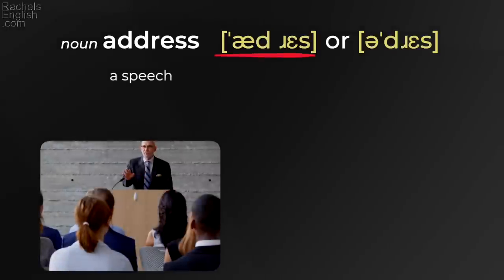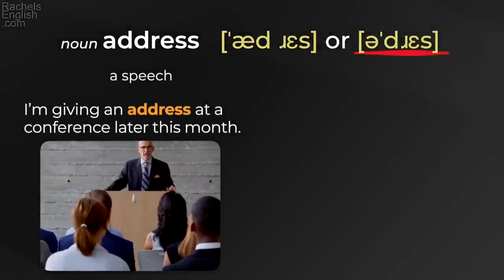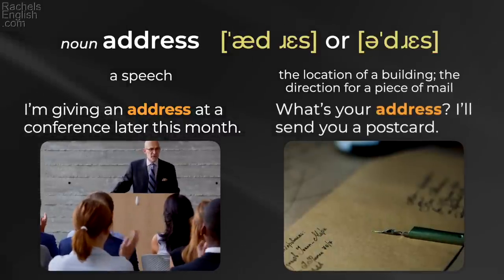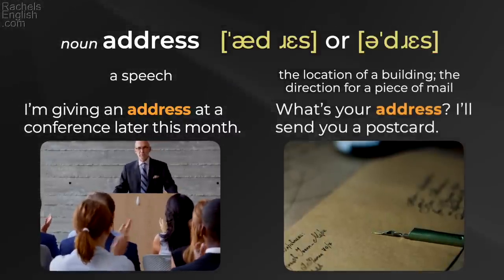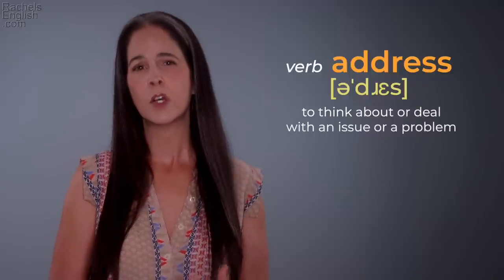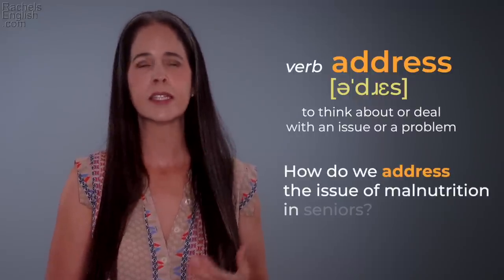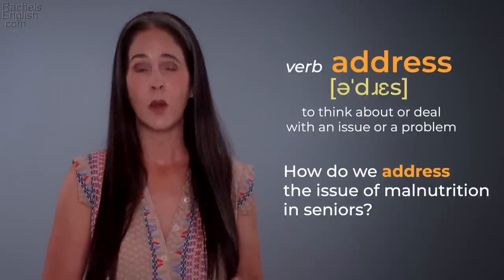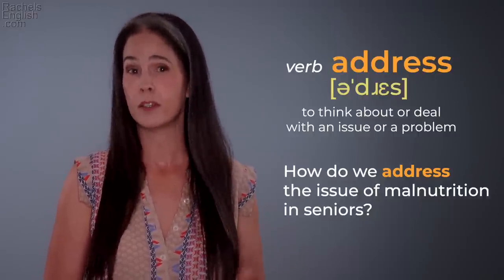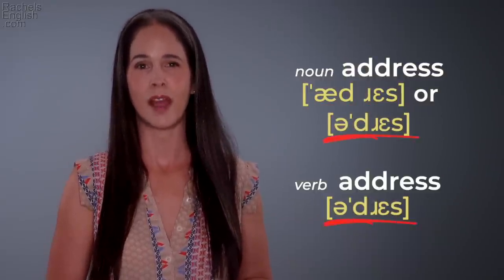'Address' — a speech. 'I'm giving an address at a conference later this month.' 'Address' — the location of a building or the direction for a piece of mail. 'What's your address? I'll send you a postcard.' Here's a higher level vocabulary use: to think about or deal with an issue or a problem. 'How do we address the issue of malnutrition in seniors?' As a verb, it's always 'address' with second syllable stress.